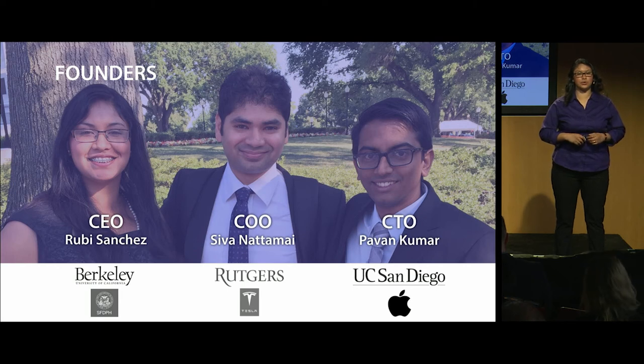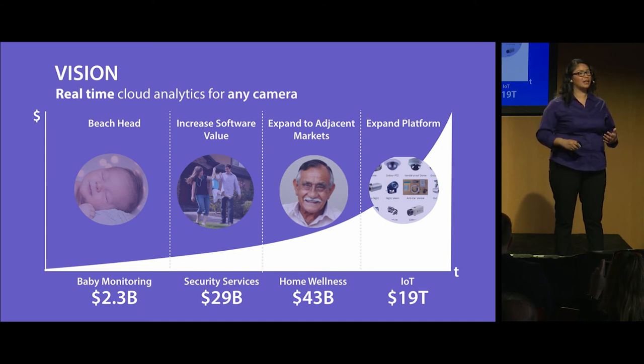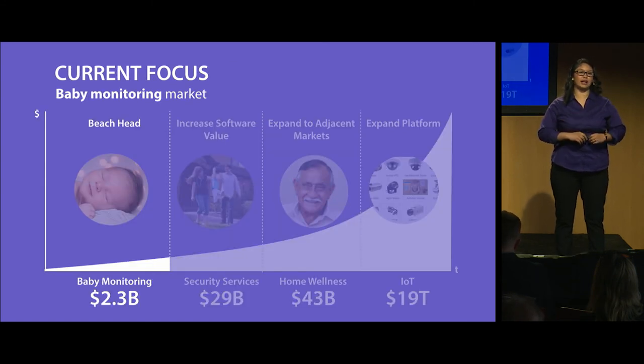The unique ability to use commodity cameras has given way to a lot of opportunities. Companies from different markets have already expressed interest in using our core software to build their own solutions. For example, a correctional facility sent us a video through email, and in just a couple of hours we were able to use the exact same software, send it back to them, and prove that we can detect breathing without actually owning the camera. Right now, we are completely focused on building this baby monitor, which is also a very huge opportunity — $2.3 billion in the US alone, and it's a market that will never go away.